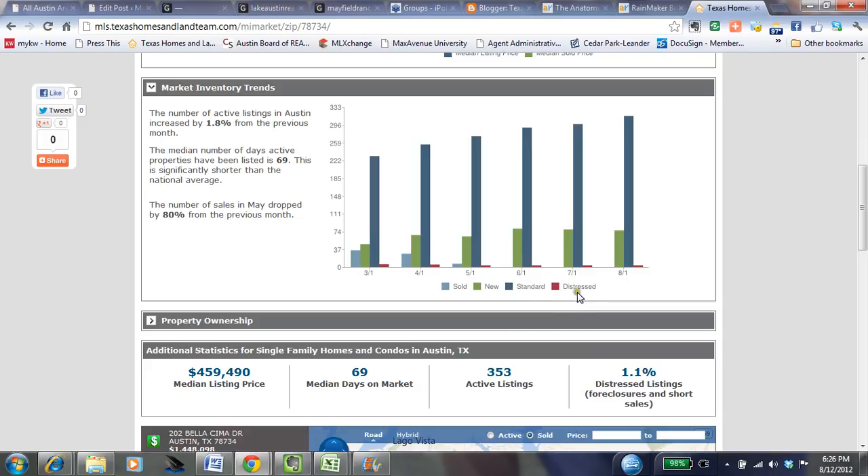One point I like to make with most of my clients is that if they come to me and say they'd really like to find a great deal on a foreclosure or a short sale — well, these are in very small supply. You can see by the distressed properties in red. It would be great for those investing or looking for instant appreciation, but we just do not have a lot of inventory. So if that's what you're looking for, you're going to have to compete with quite a few people, and it actually drives the prices up on those properties.